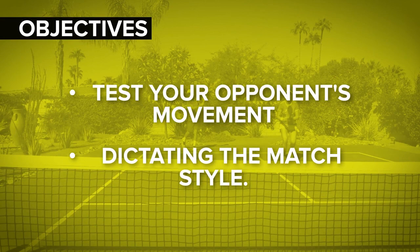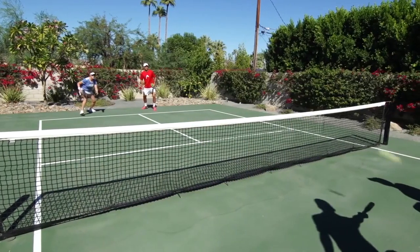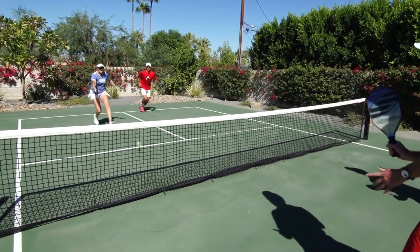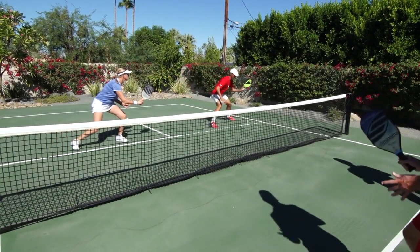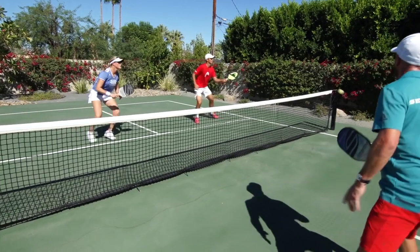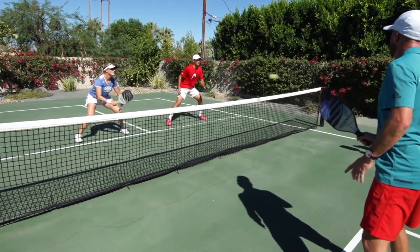Dictating the match style — if the soft game is your forte, then you can force your opponents to play that style of game, and you'll have a much greater chance of success. Very often, whichever team wins the battle to decide the pace of play wins the game.